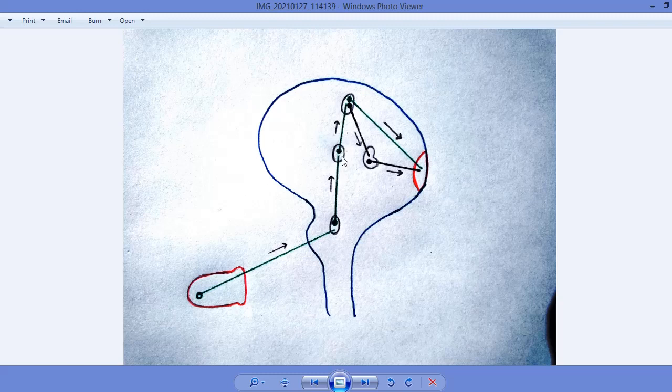From the medulla oblongata, the second-order neuron goes towards the thalamus — specifically the posterior ventral nucleus inside the thalamus. From there, the third-order neuron goes towards the somatosensory area of the tongue. From the somatosensory area, a fourth-order neuron goes towards the visual cortex. The somatosensory area shares the information received from the tongue with the visual cortex, and also shares it with the limbic system, from which the information also reaches the visual cortex.